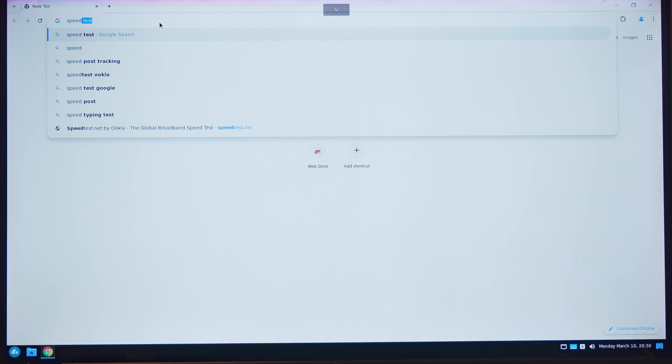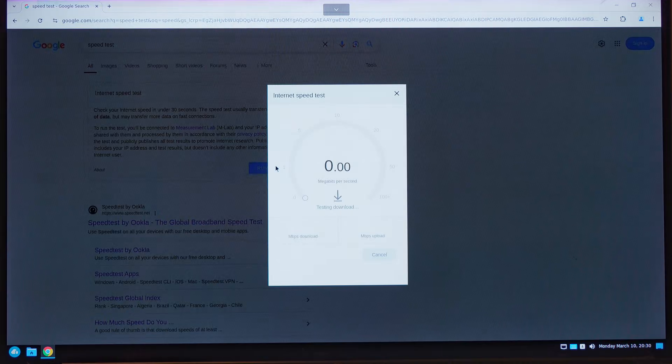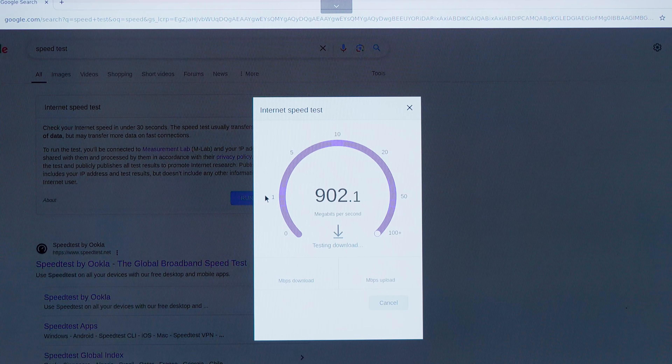There are tons of other applications which I felt were unnecessary, but let me now show you the crown jewel of this offering — and yes, that is the internet speed. Amazing, isn't it? 800 Mbps download and over 500 Mbps upload.